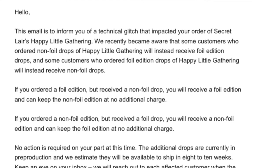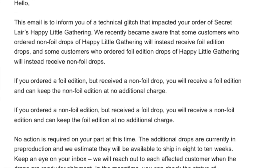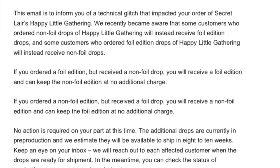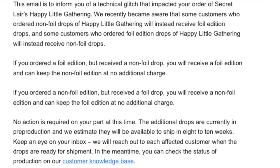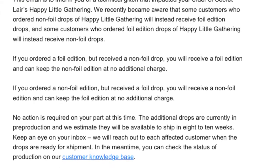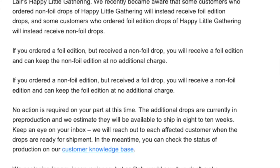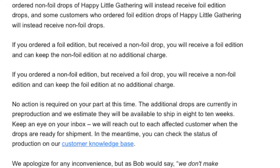Same goes the other way around — if you ordered non-foil and you got foil, you'll get the non-foil and can keep the foil edition at no additional charge. No action is required on your part. The additional drops are currently in pre-production, and we estimate they will be available to ship in eight to ten weeks. Keep an eye on your inbox.